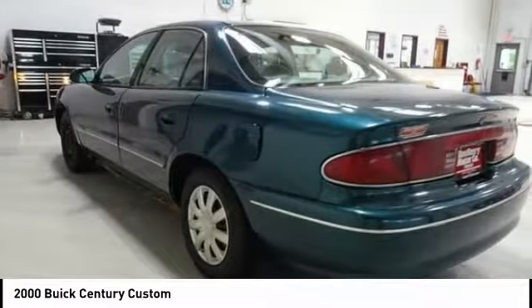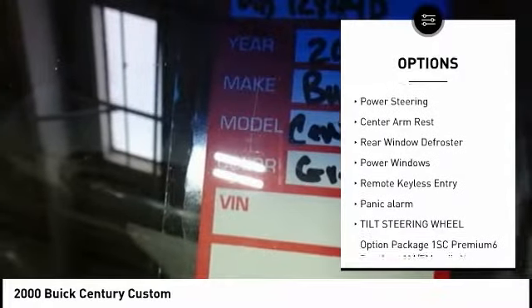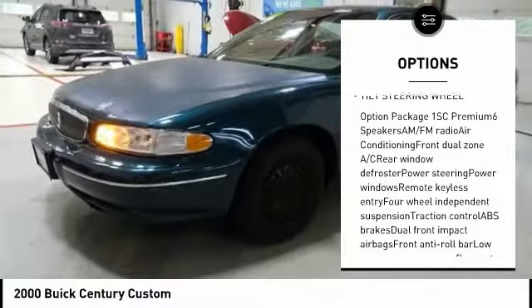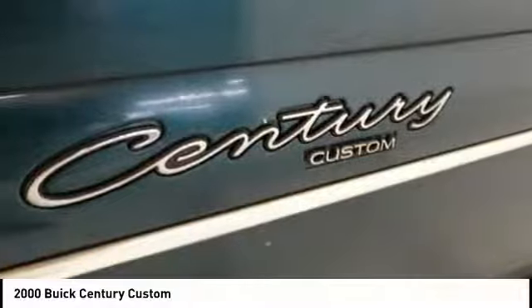Here are some of this vehicle's great options: traction control, air conditioning, dual airbags, power steering, center armrest, rear window defroster, power windows, remote keyless entry, panic alarm, and tilt steering wheel.